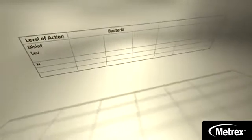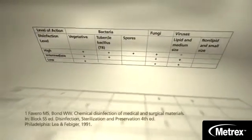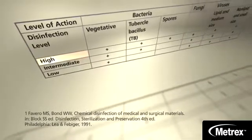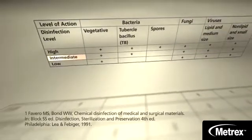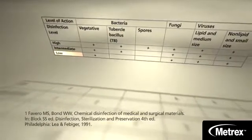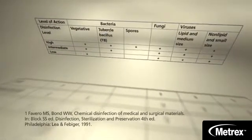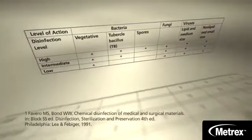A critical step in properly disinfecting your workplace is knowing the level of application needed for instrument and surface disinfection. As represented in this table, high-level disinfectants are used for heat-sensitive, semi-critical medical devices. Intermediate-level disinfectants can be used on non-critical instruments and environmental surfaces. Low-level disinfectants can also be used on non-critical instruments and environmental surfaces, and are typically labeled hospital disinfectant without the tuberculocidal claim because they lack the potency to inactivate mycobacteria like TB.